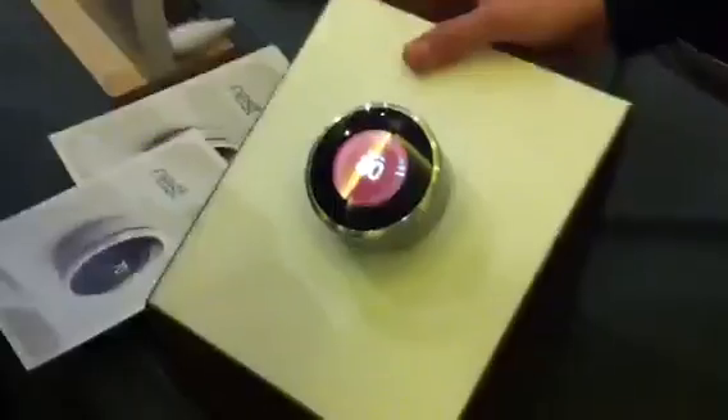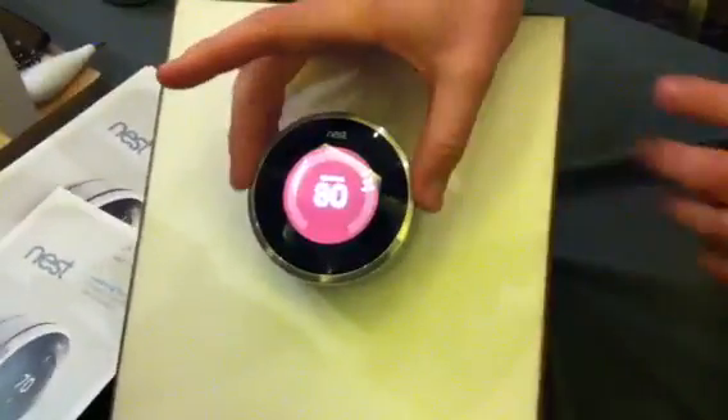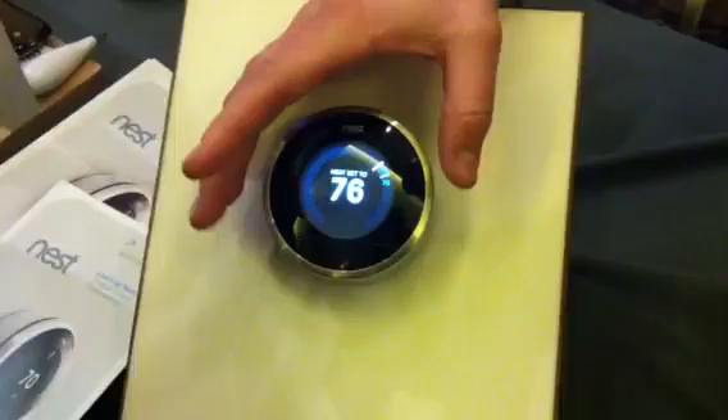Matt Rogers is the founder and VP of Engineering at Nest, which makes the Nest Learning Thermostat. It's very simple — just a dial you turn to make yourself comfortable.